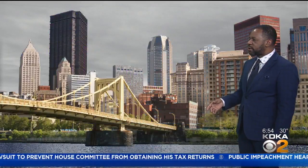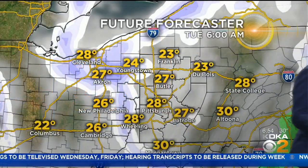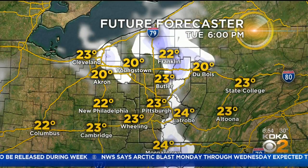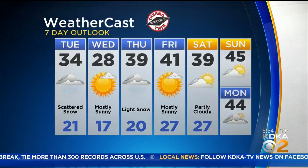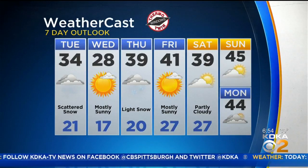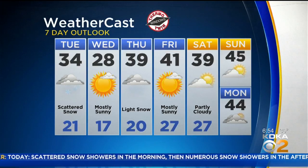Temperatures are generally right at or just below the 30-degree mark. The high temperature today has already been reached at 34 degrees, and the rest of the day will actually be in the 20s. Temperatures will slowly fall, especially heading into the afternoon, as a blast of cold air is lagging behind but will arrive soon. The 7-day forecast shows 34 as today's high, 28 for Wednesday, then back to around 40 degrees Thursday onward — still below seasonal average but improving.